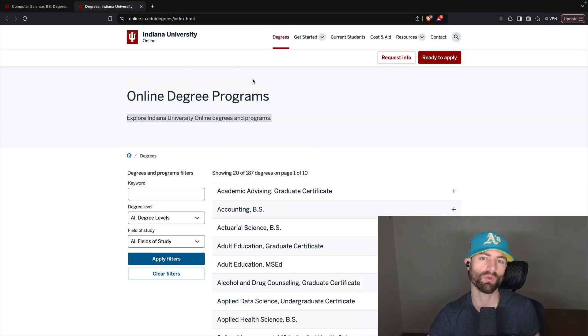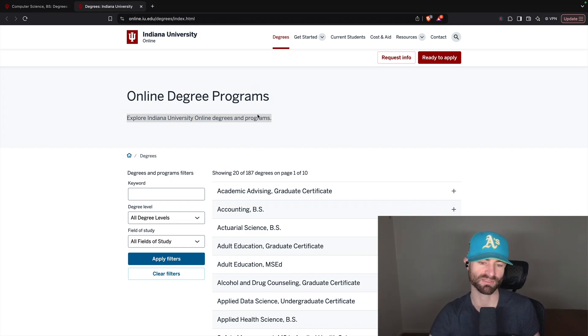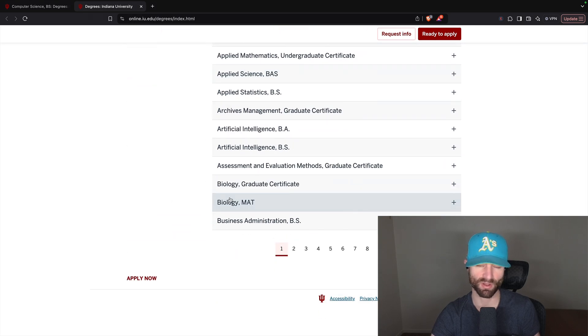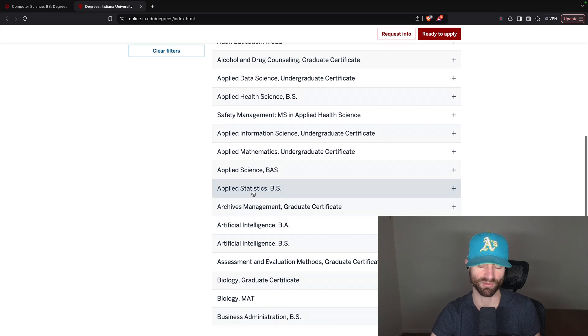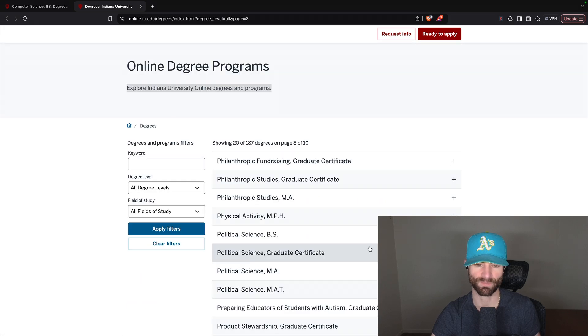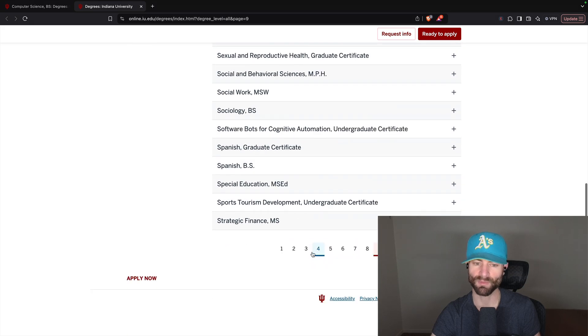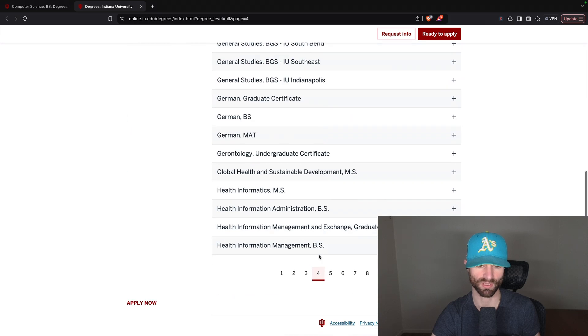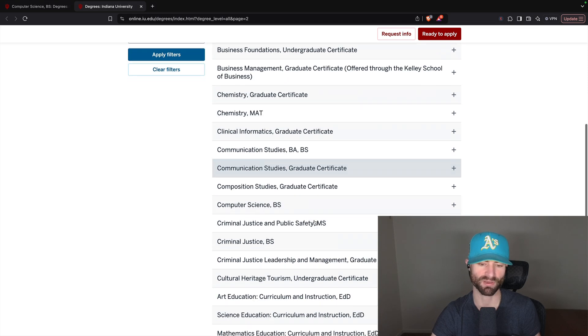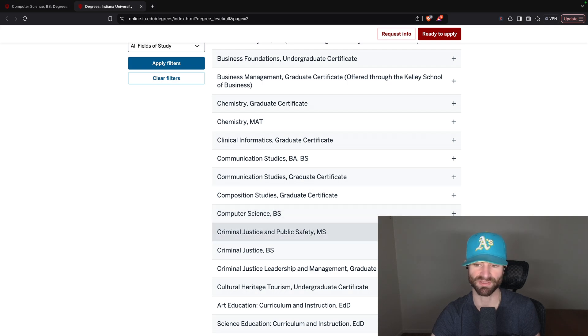It seems like they just put all their normal bachelor's degrees from their in-person school onto an online component. Indiana University is a terrific school. This is the same thing ASU does as well, although ASU gives their degrees a unique online spin, whereas IU has basically thrown all of their degrees onto their website as online. I think more schools should do this — there should always be an online and in-person component for 90% of majors.